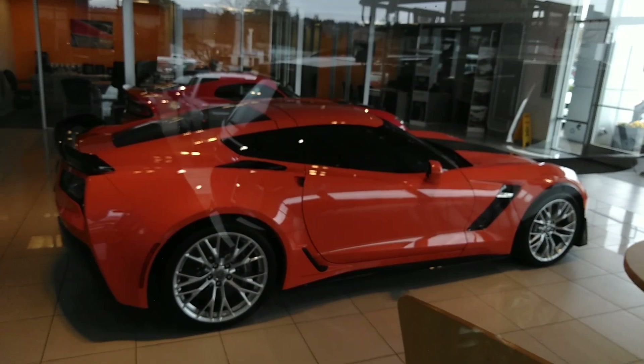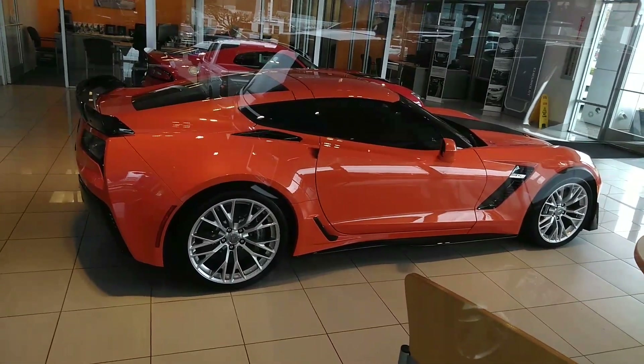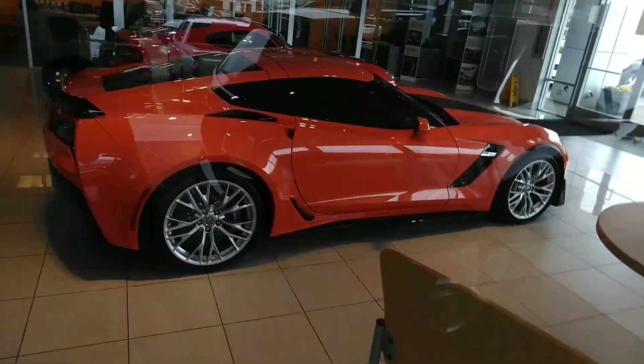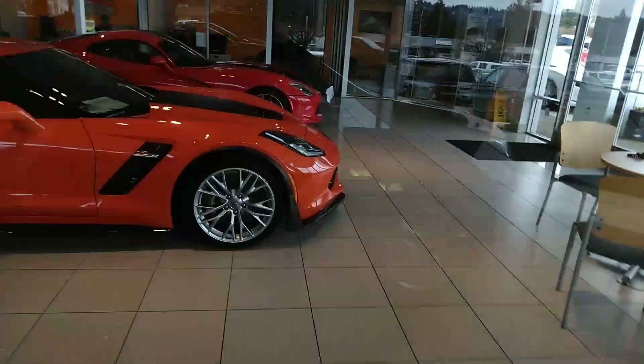The Z06 and the ZL1 look like the same color — very nice. That is a gorgeous car. It's got the big brakes, and it's got heads-up so I would imagine it's a 3LT. Most of these are. 650 horsepower, folks.